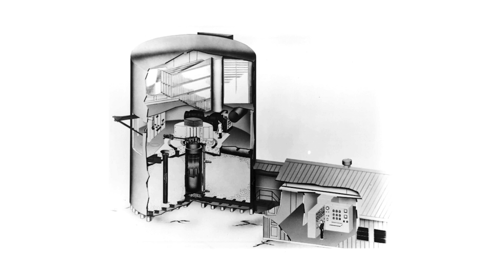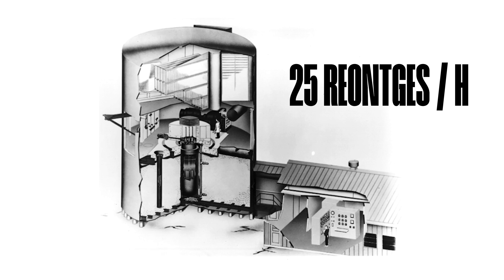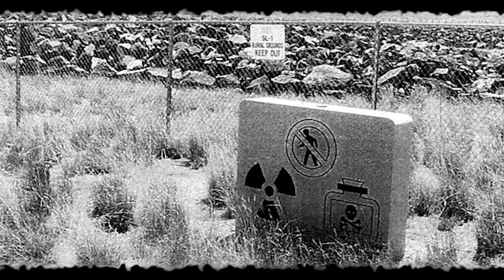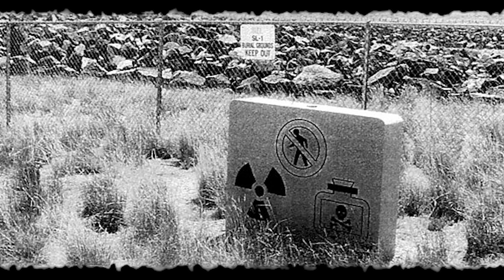Again, everything seemed quiet. However, the control room was empty, with no sign of the reactor crew. But when the firefighters approached the reactor room itself, their radiation counters began to chatter, the needle swinging past 25 roentgens per hour. The radiation soon grew so intense that the team was forced to withdraw. But a brief glance into the reactor room confirmed the worst: SL-1 had suffered a catastrophic explosion. By the next day, three men would be found dead and SL-1 completely destroyed in America's first, and thus far only, fatal reactor accident.